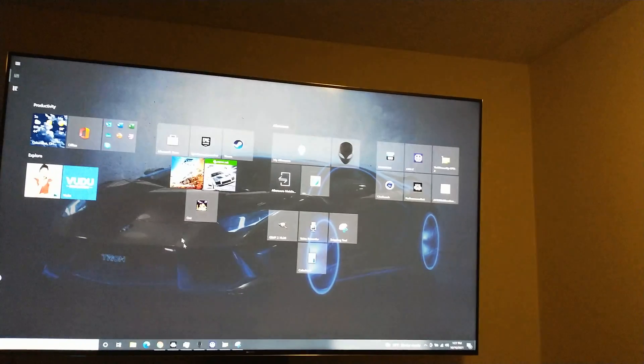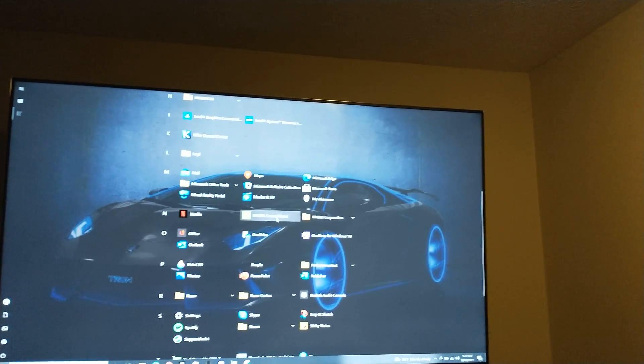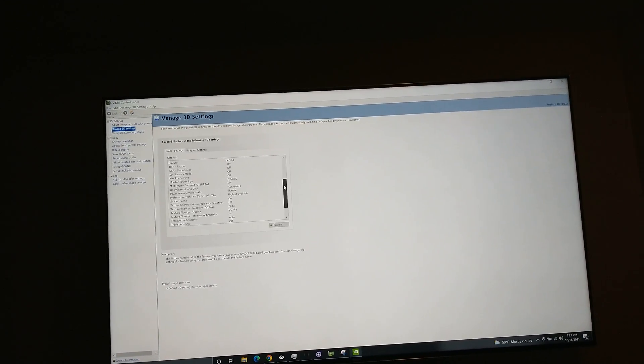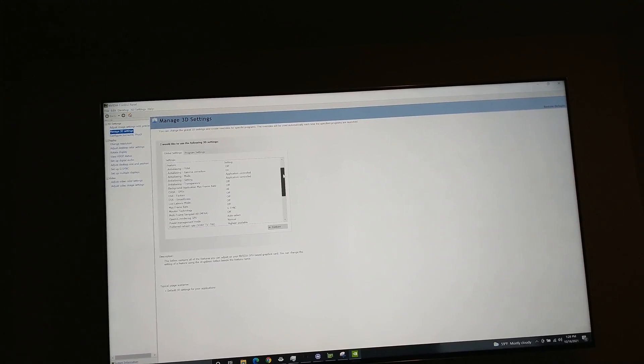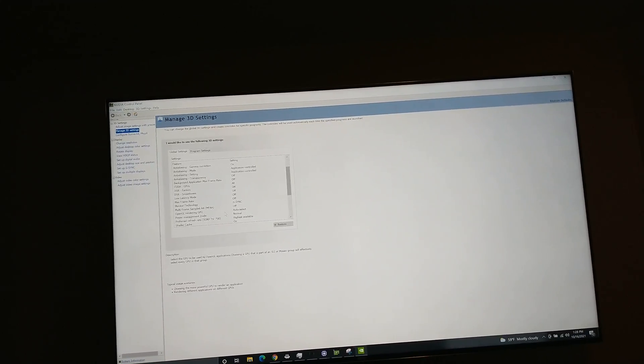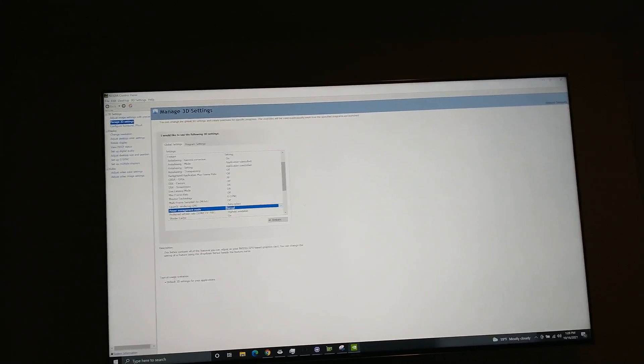In the NVIDIA Control Panel under 3D settings, here are my settings — anyone who wants to replicate my score can mirror these. One important note: the power management mode is set to 'Normal,' but you can set it to 'Maximum Performance.'